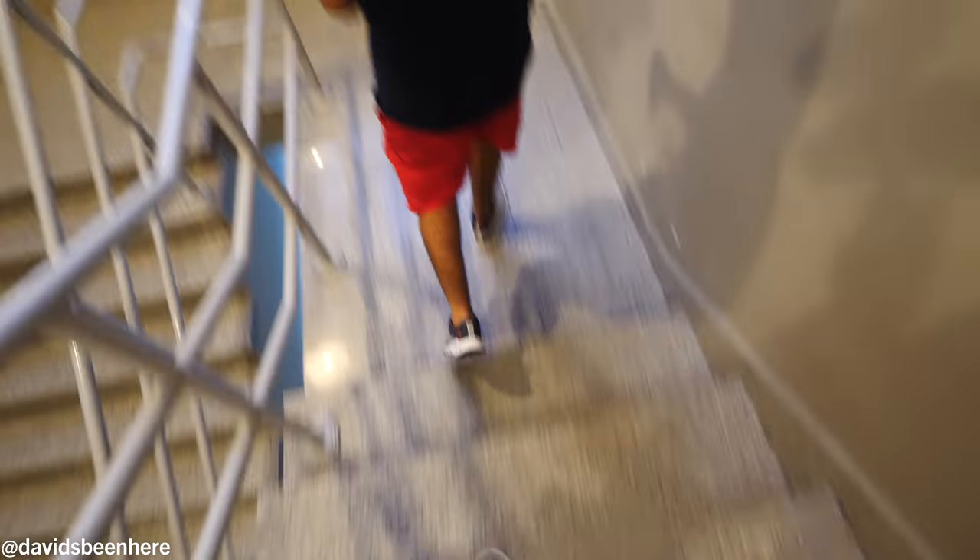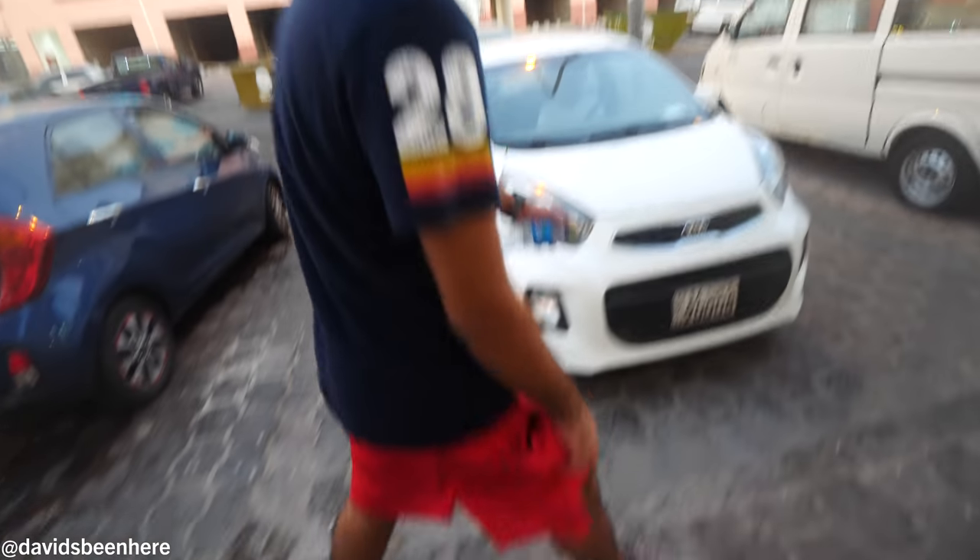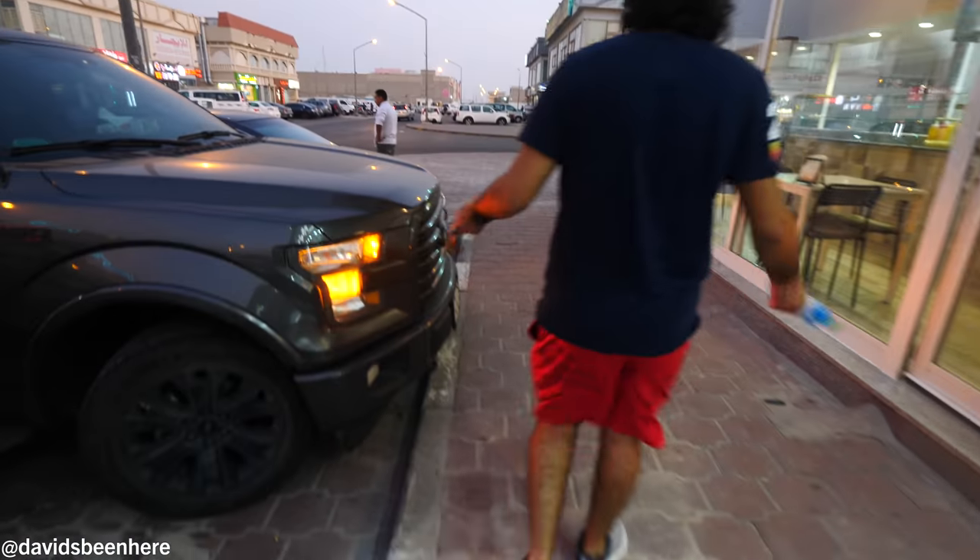Thank you, my friend — namaste, namaskar. So, the Avenues Mall — one of the biggest malls in the world. It's funny, I ran into a fan there — he recognized me from Goa, India. The second we walked out of that cafe, you could feel the heat just hit you — boom. It's the humidity, man.